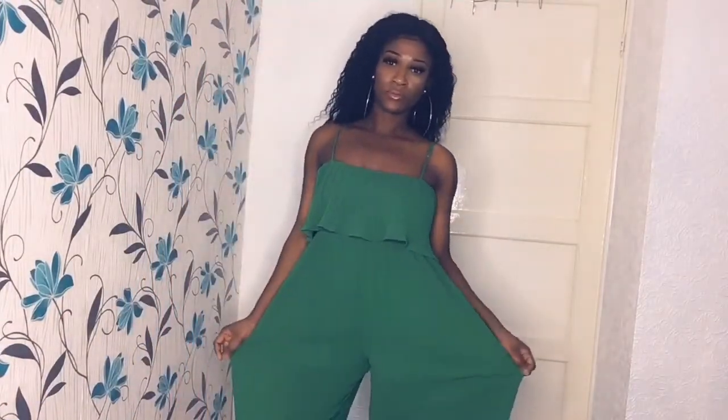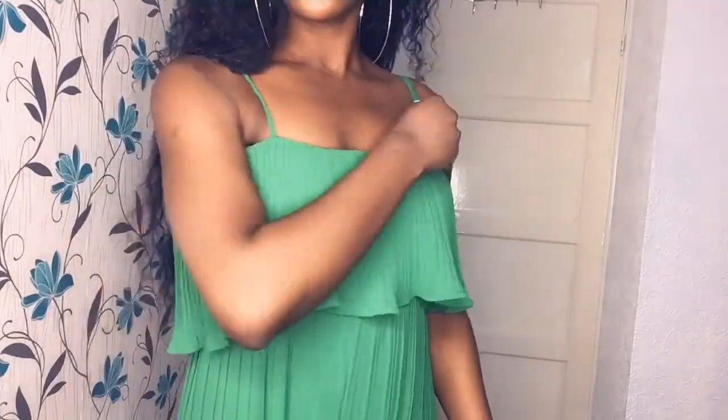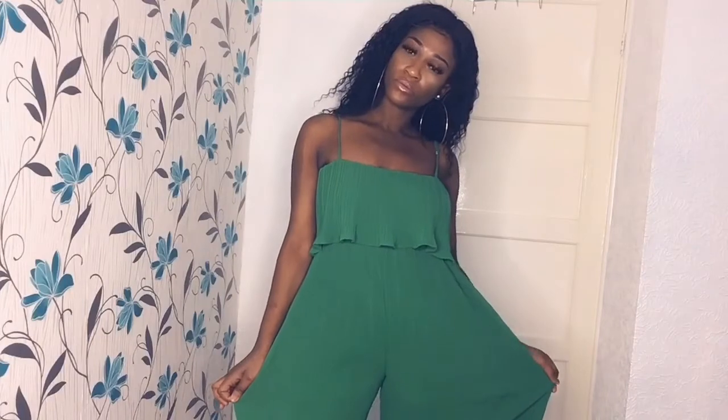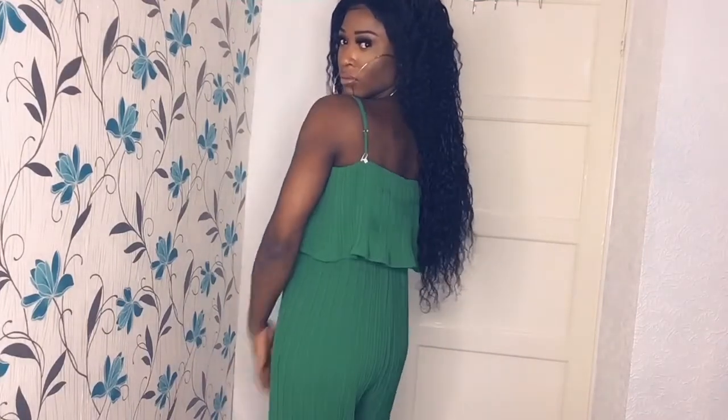The next item is this lovely green jumpsuit. I love it because I never had anything green, so I thought why not. As you can see, the color goes really well on my skin. It's fabulous, and the material is free on my skin — not tight, not too loose, very comfortable. I love this green jumpsuit so much.